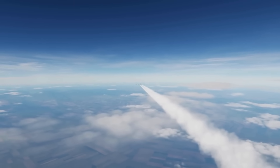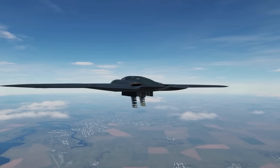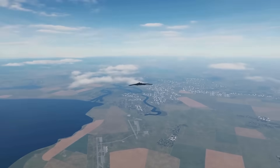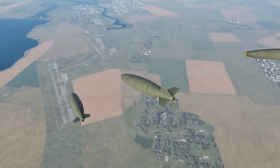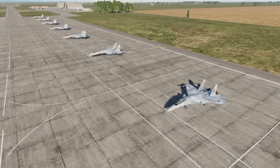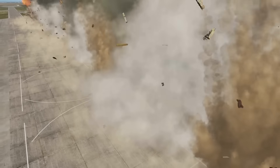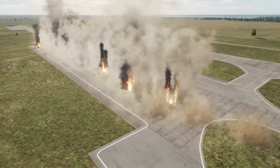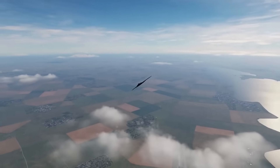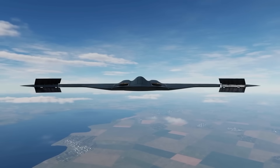The bomber's payload capacity matches its range. The internal weapons bay can carry 40,000 pounds of ordnance in various configurations: 16 2,000-pound bombs, 8 500-pound bombs, or a mix of conventional and precision-guided munitions. The rotary launcher can position different weapon types for sequential release. Navigation systems provide GPS accuracy enhanced by inertial guidance and stellar navigation, allowing the aircraft to navigate using star positions when GPS is unavailable or jammed.